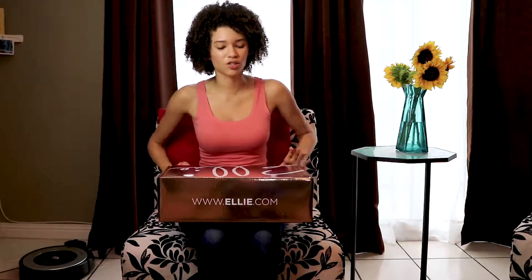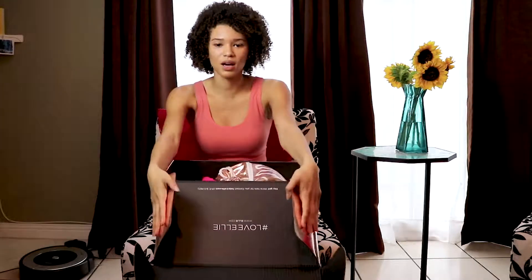So, this month they had three collections and I got the Seeing Stars collection. We're going to open the box and find out what we got.